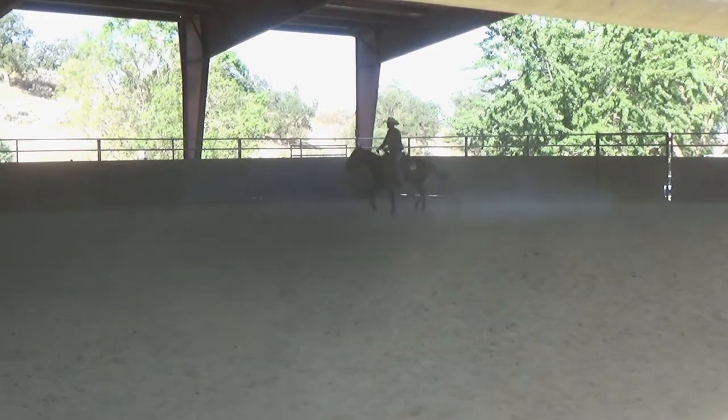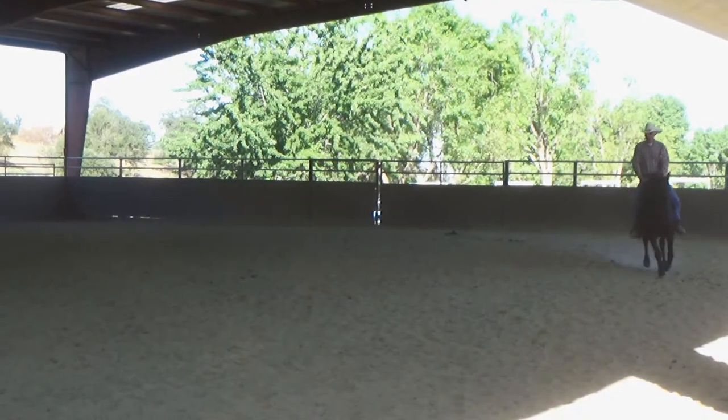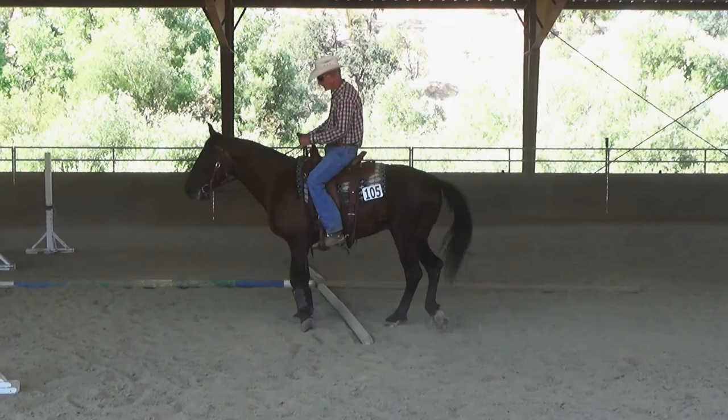Bear Valley Springs Equestrian Center is a really nice facility. They have a number of arenas and round pens, and they even have a covered arena that we could practice on.